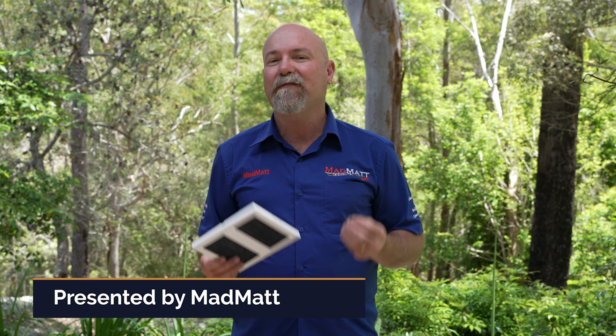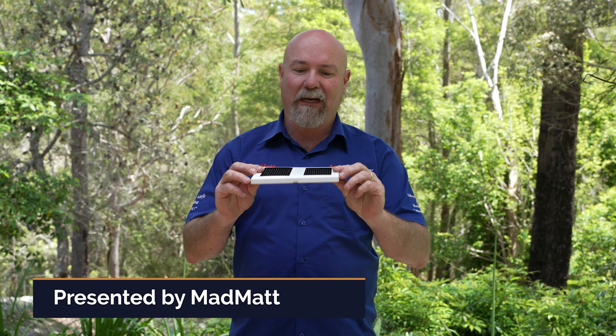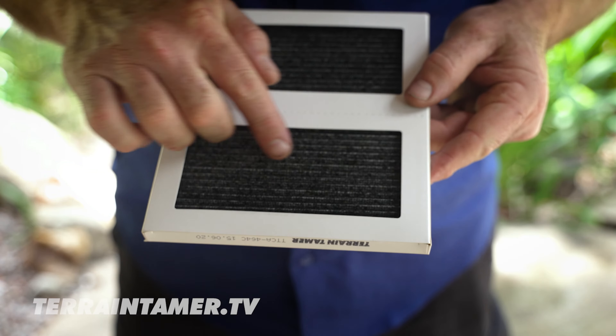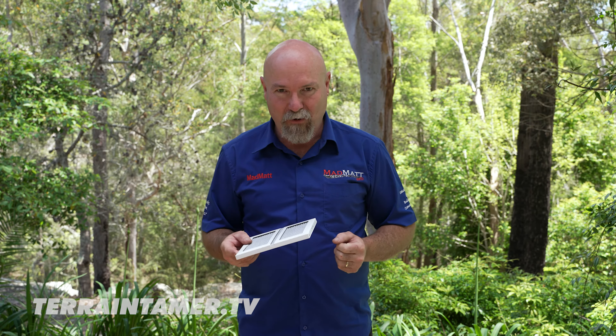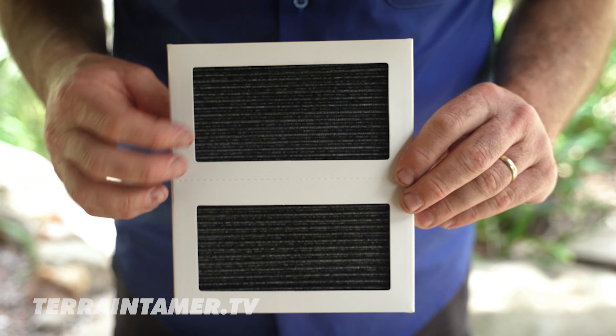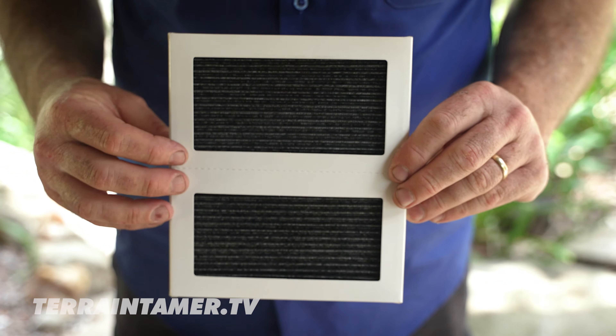Many modern four-wheel drives have a cabin filter — it's a little device like this, and it serves a really important job: to make sure that you enjoy the cabin of your four-wheel drive. For example, using the carbon active layer, it's going to filter out a lot of the smells that you might encounter out there on the road.